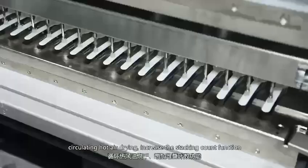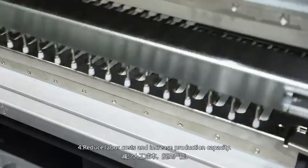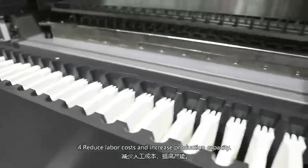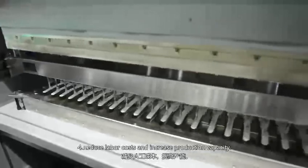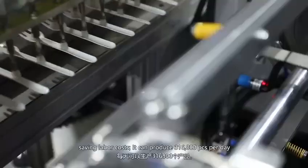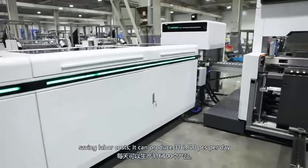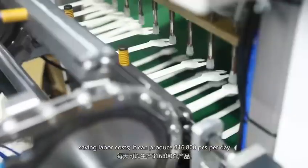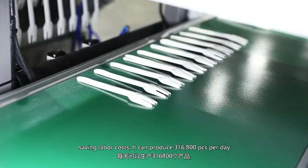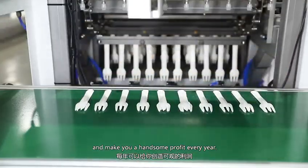It also features an increased stacking count function. Number 4: reduce labor costs and increase production capacity. Only two workers are needed to operate the whole machine, saving labor costs. It can produce 316,800 pieces per day and make you a handsome profit every year.